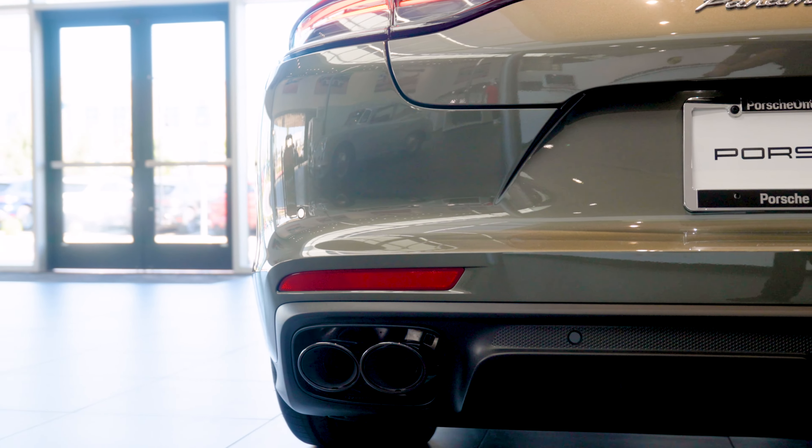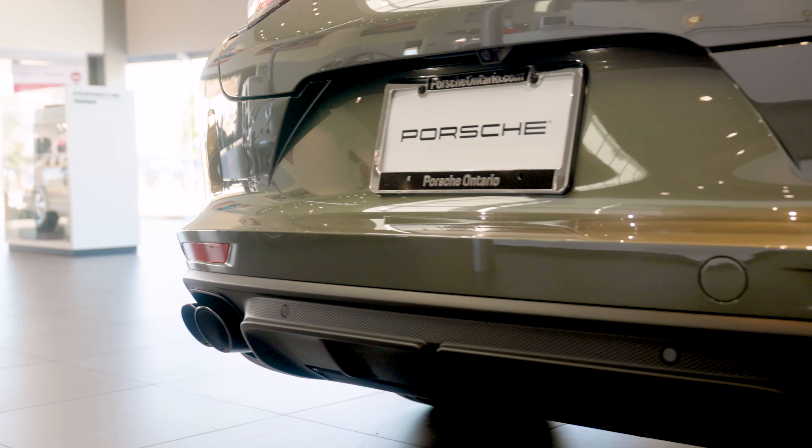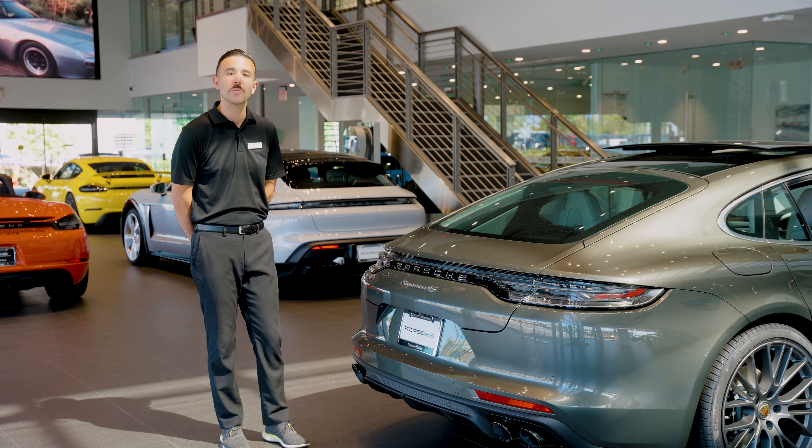Directly below the tail lights are the sport tailpipes finished in high gloss black. These are part of the sport package outfitted with this car, which includes the sport chrono, sport tailpipes, as well as the rear axle steering.